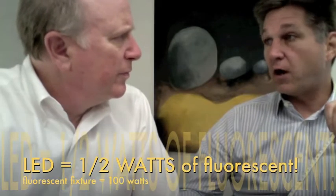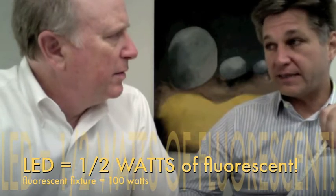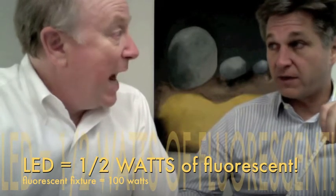The rule of thumb of a traditional fluorescent fixture is drawing about 100 watts of energy per fixture. And we replaced that today with a 50-watt fixture. So we're able to cut it in half.